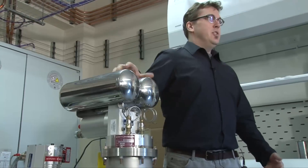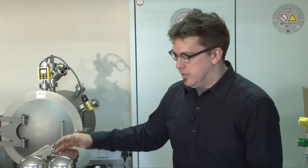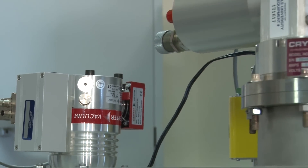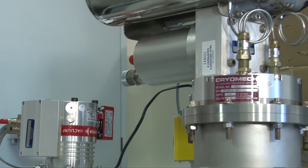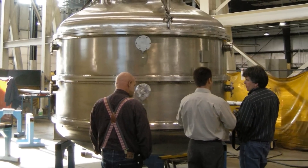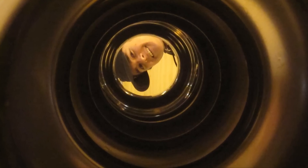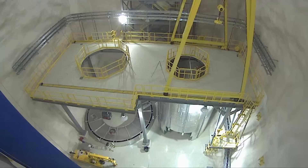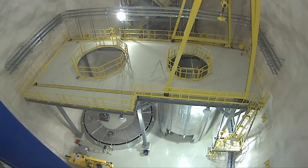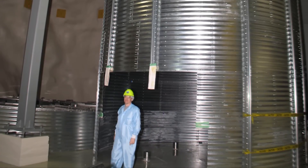I work on a number of experiments including DeepClean and LUX, and these are comprised of very large detectors that are filled with liquefied noble gases. This right here is part of the MiniClean experiment — it's a refrigeration system that is used to liquefy large quantities of argon. These detectors are located in underground mines. In particular, this setup will go to Sudbury, Ontario, Canada, where the large amount of rock above the detector will shield it from higher-energy cosmic rays.